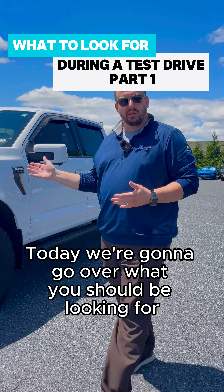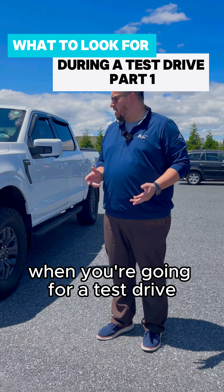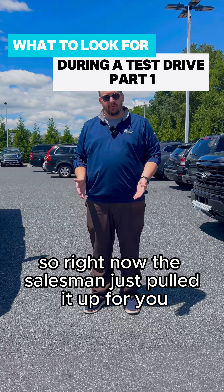Today we're going to go over what you should be looking for when you're going for a test drive. The salesman just pulled it up for you and you're going to do what we call a walk around. This is a 2021 Ford F-150 with a Tremor package.